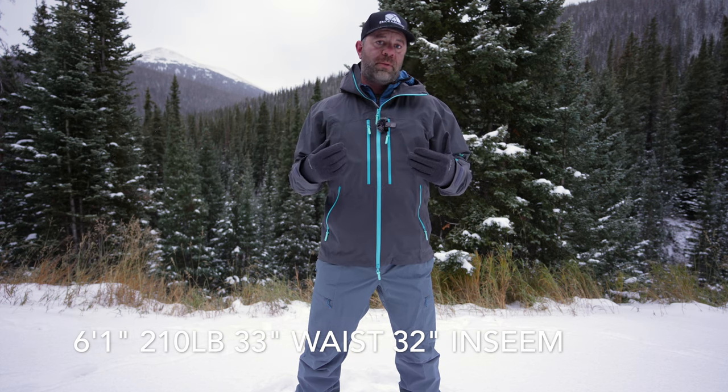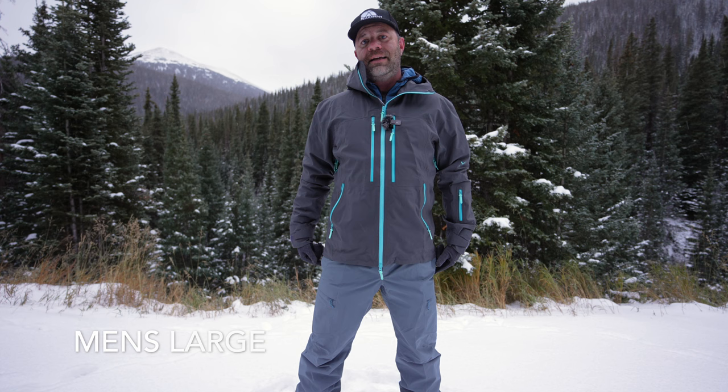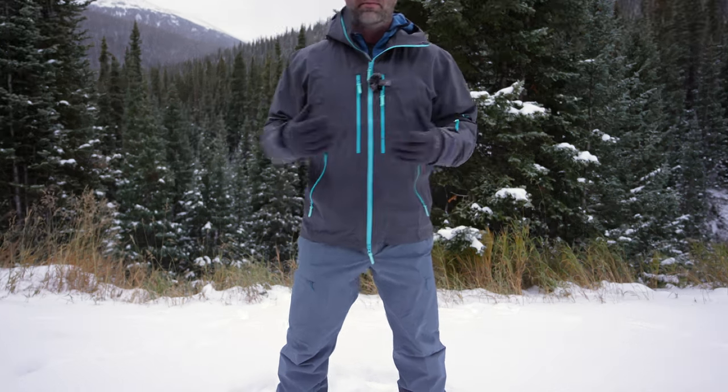As always, I'll start with sizing. I am 6'1", 210 pounds, 33-inch waist, 32-inch inseam. These are a men's size large regular. There is a short version available, but I do not need that. I'll stand back so you can see — the coverage is really, really good.